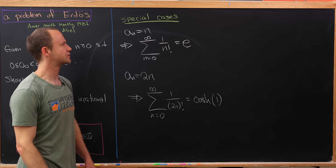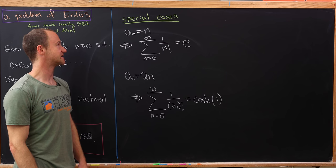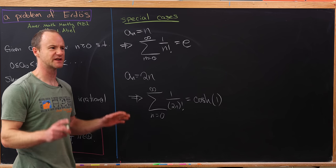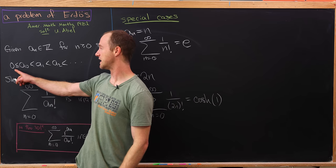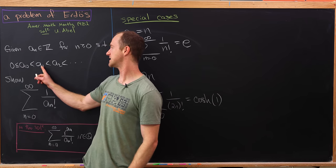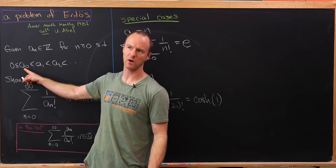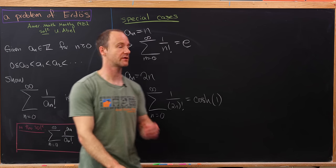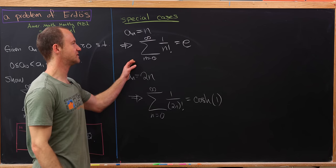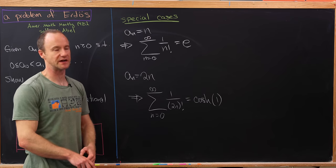Before we get into our proof, let's look at some special cases. The first case is when a_n equals n, which is really the smallest case. There you would have a_0 equals 0, and since a_1 has to be an integer bigger than 0, a_1 can at least be 1 — and so on. In that case, you get a series which converges to the number e, which is well known to be irrational.